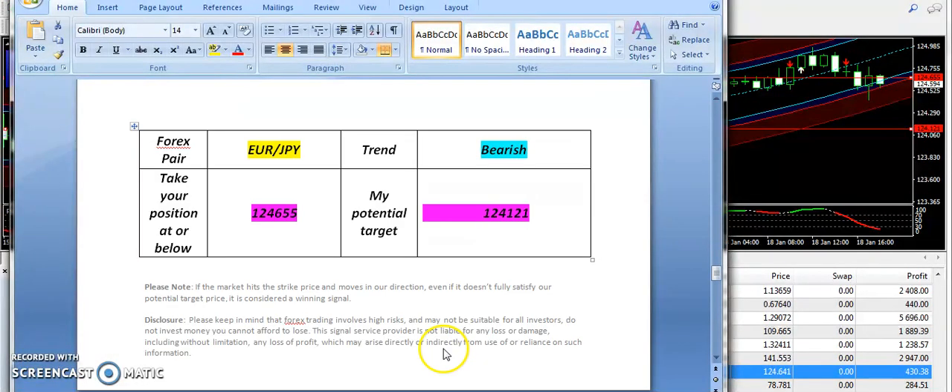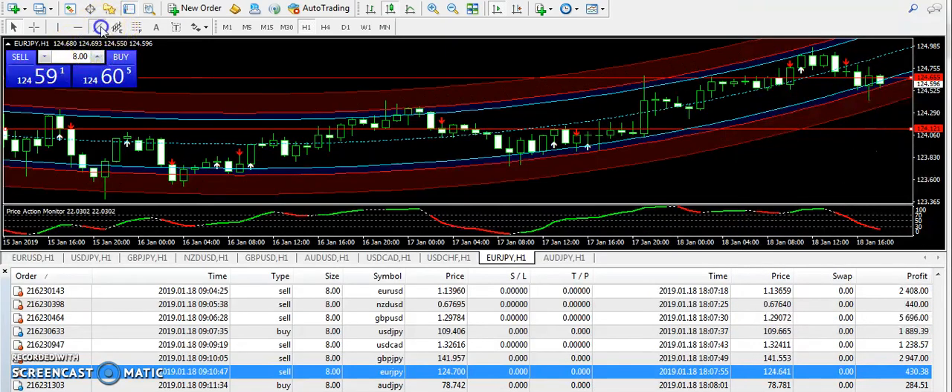Let's talk about EURJPY — it's just again fighting on the level. 1.24655 is the bearish entry. If it continues the bearish pattern, then it can go out to 1.24121. You can see the level is already drawn on my chart.